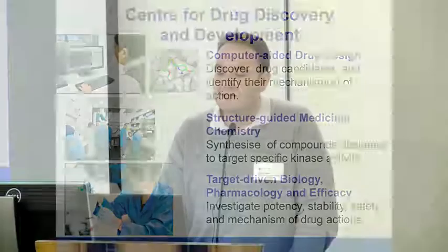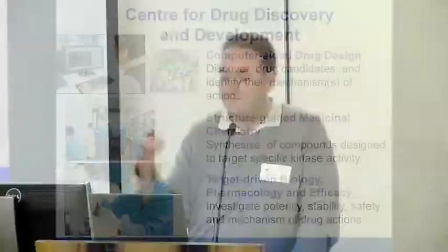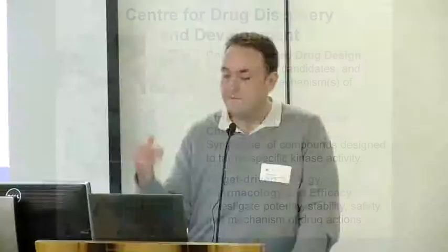Now I'm at UniSA in the Centre for Drug Discovery. I highlighted those points to say that we also have our own platforms and pipelines. We have computer-aided drug design where we can discover candidates and look at the interaction of a chemical with a target within the computer. Then we have a series of chemists who use medicinal chemistry, guided by biochemical assays, cell biology assays, and animal studies, so we can modify compounds to increase their activity. This is all target-driven — we really want to target cancer.